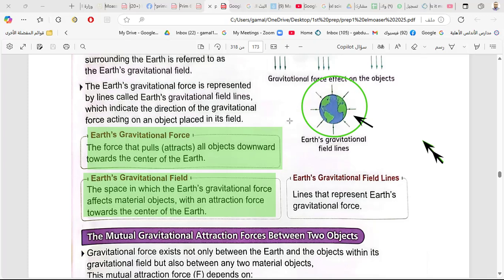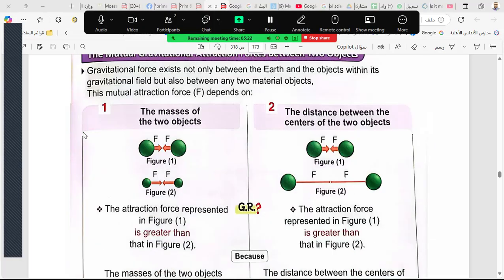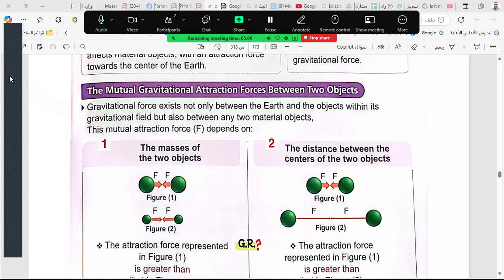There are earth's gravitational field lines — an area around the earth where the earth's gravitational force appears. The earth's gravitational field lines represent the earth's gravitational force, like a magnet. There are two factors affecting the earth's attraction force: mass and distance.